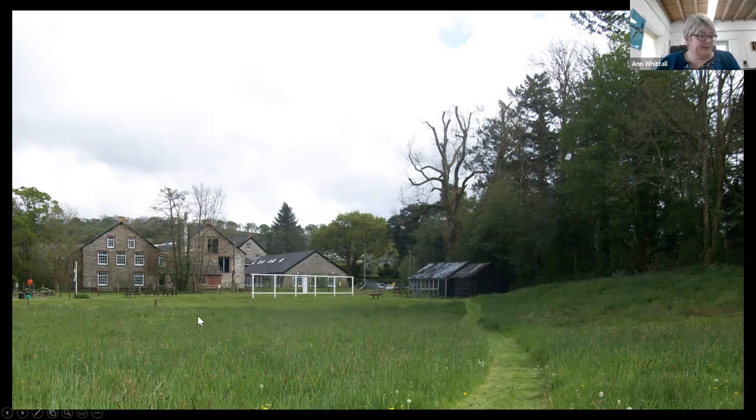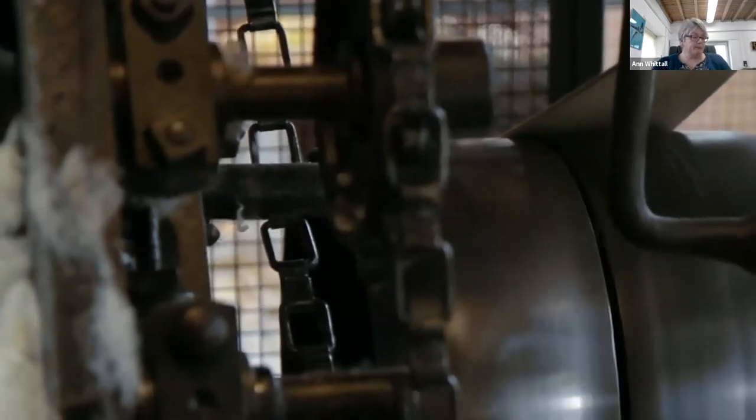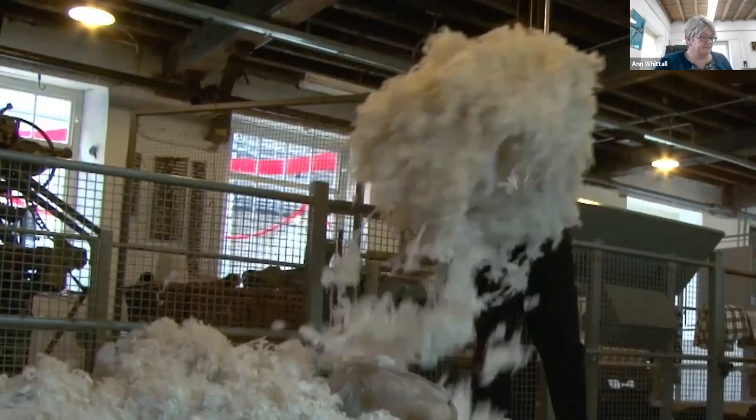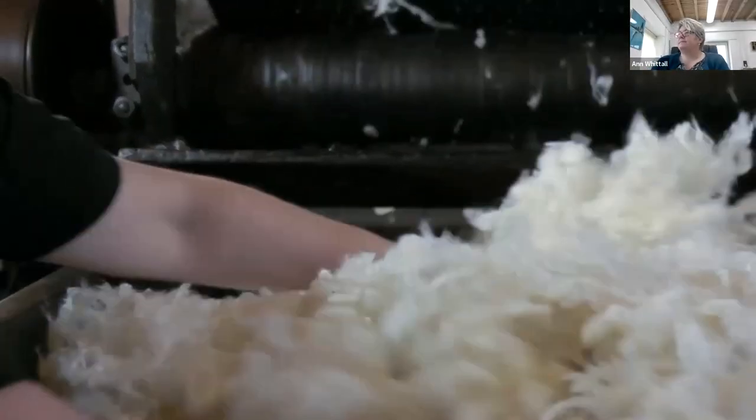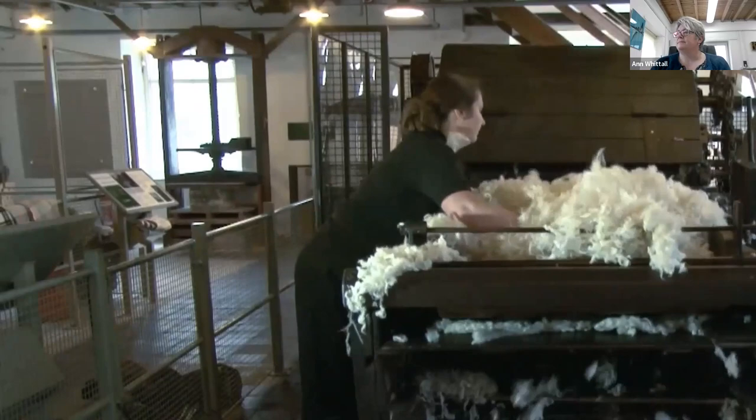I'm going to give you a break from listening to me and show you some films we have operating at the museum. Non Mitchell, our craftsperson, provides the narrative. The first process is called willowing or willying — the process of disentangling or mixing different qualities and colours of wool. The willy opens up the wool to a soft, complete mass of fibres by passing it through a series of small rollers moving at different speeds and one large revolving drum, all covered with iron teeth. The drum creates the wind that blows the wool out onto the floor once it has been disentangled.